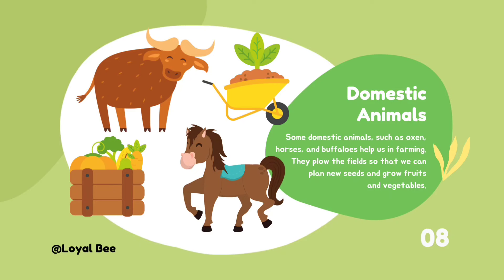Some domestic animals such as oxen, horses, and buffaloes help us in farming. They plough the fields so that we can plant new seeds and grow fruits and vegetables.